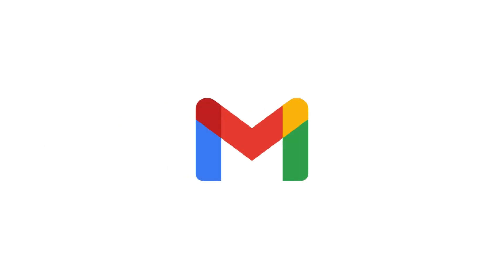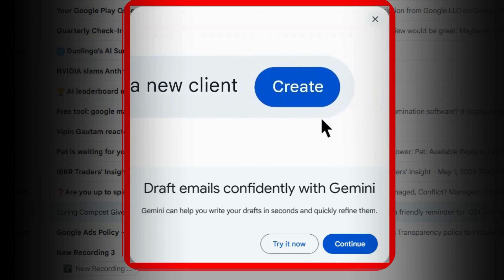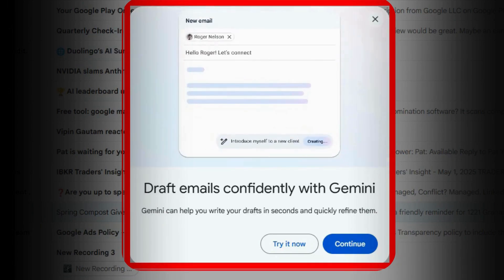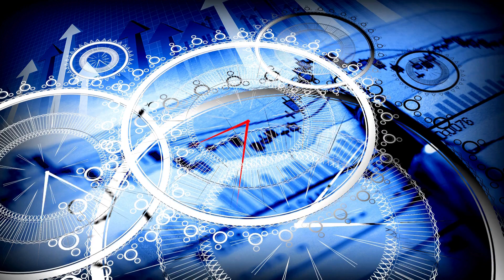First up, let's conquer your inbox with Gemini and Gmail. Imagine effortlessly drafting compelling emails in seconds. See that? With just a simple prompt, Gemini can generate a well-crafted draft, saving you precious time and ensuring your message is clear and professional.